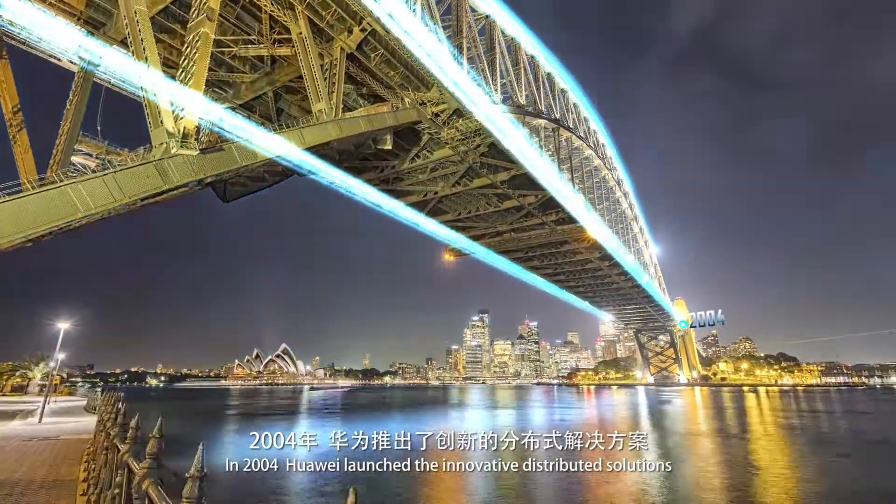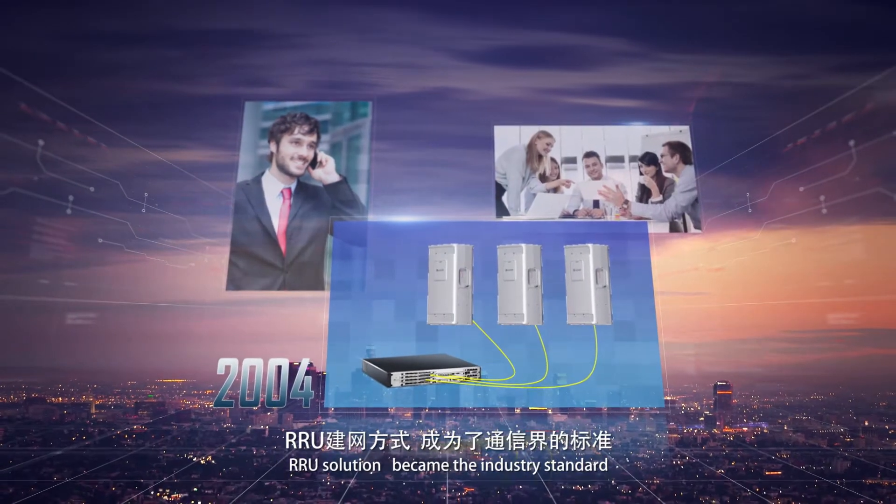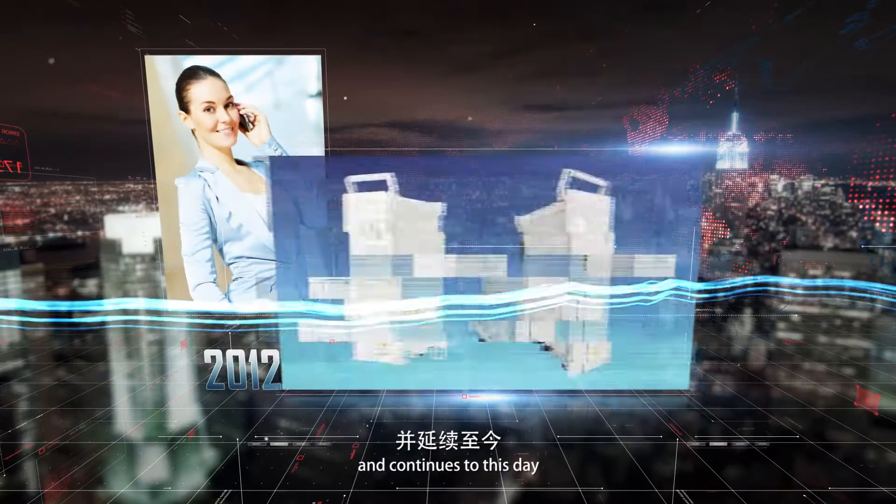In 2004, Huawei launched the innovative distributed RRU solution, which became the industry standard and continues to this day.